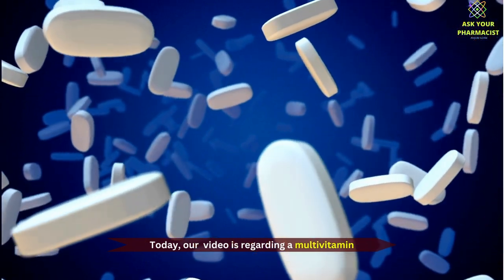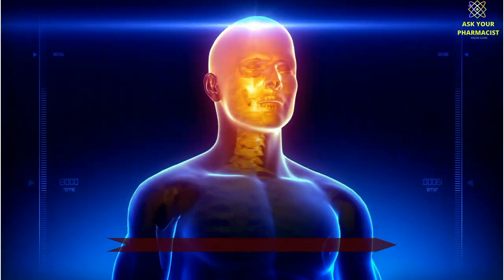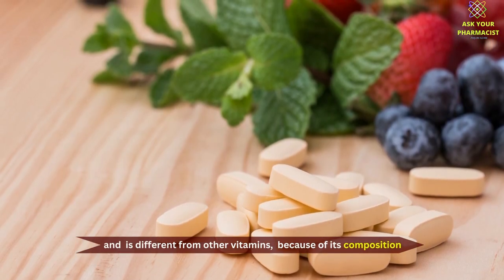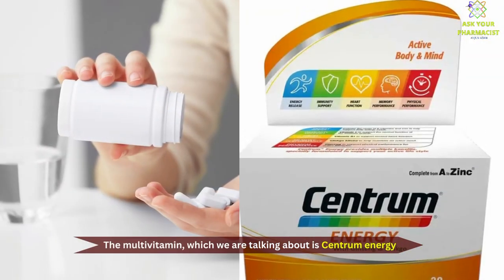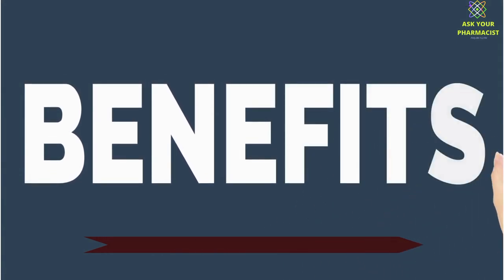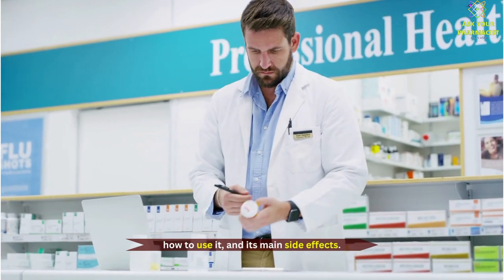Today, our video is regarding a multivitamin which is a great way to unlock your body energy, and is different from other vitamins because of its composition. The multivitamin we are talking about is Centrum Energy. We will let you know what are the benefits of Centrum Energy, why it's different from other multivitamins, how to use it, and its main side effects.